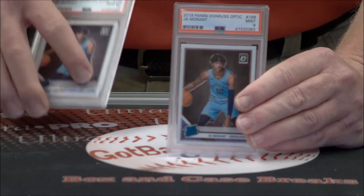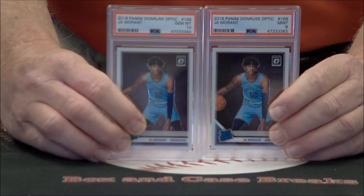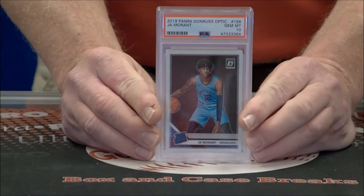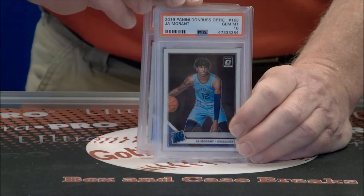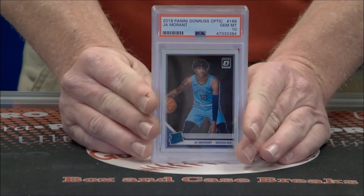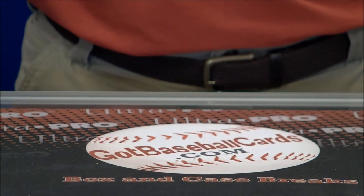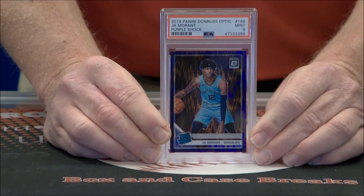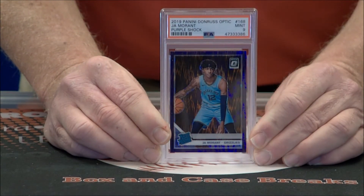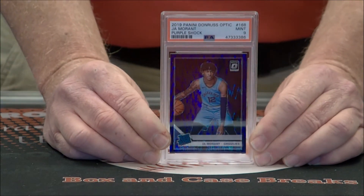A couple more Ja rookies — a 9 and a 10 out of Optic, and another 9. Switching over to the Blue Velocity — I believe now Purple Shock — Mint 9. No numbering on that Purple Shock.